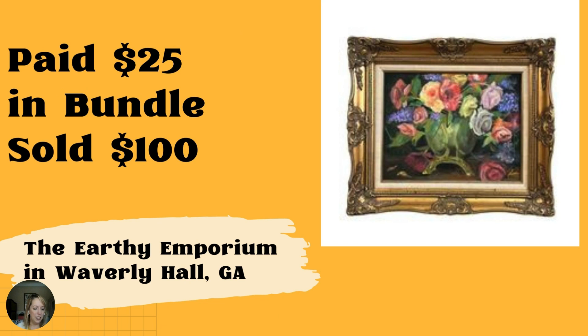Next up is the same vendor — original painting purchased in an estate sale bundle for roughly $25, sold for $100 in my small store, the Earthy Emporium in Waverly Hall, Georgia. It's beautiful. Just the frame is so ornate and a just beautiful picture overall. One of those statement pieces that people are always willing to pay up for.